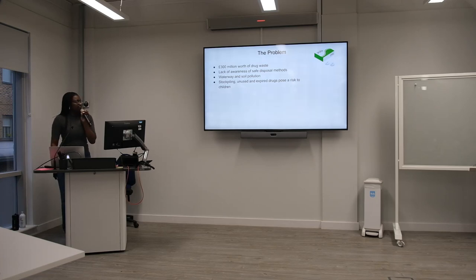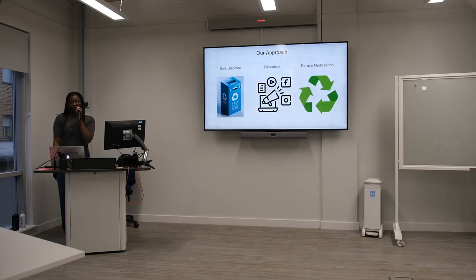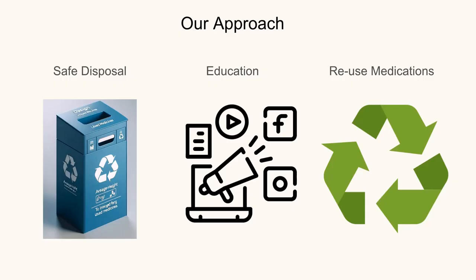So our approach is a three-pronged approach: safe disposal — for example, safe disposal boxes in pharmacies and GPs — education via social media campaigns to let the general public know why they should dispose of their drugs in the correct manner, and also potentially reusing medications that aren't expired and that meet certain criteria.